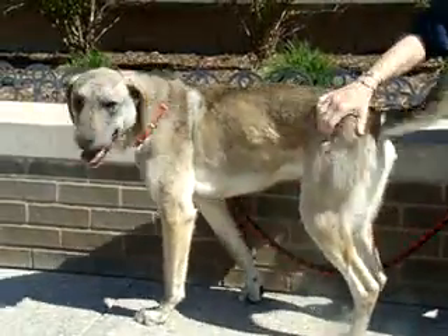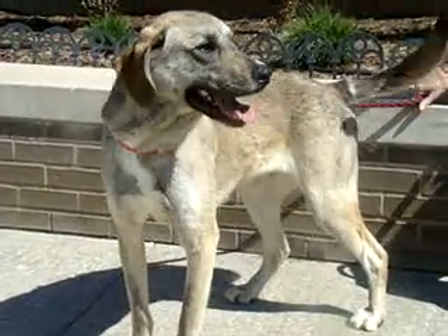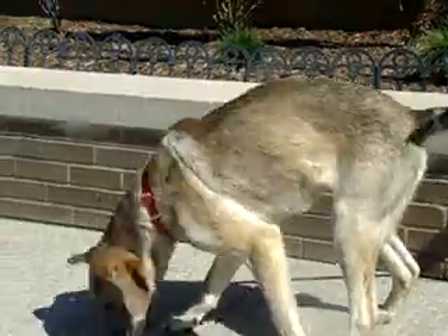We think he's going to be pretty playful. Likes to smell everything. Very curious. So he'd be great in a home that could just spend some time with him, give him a lot of love and attention.